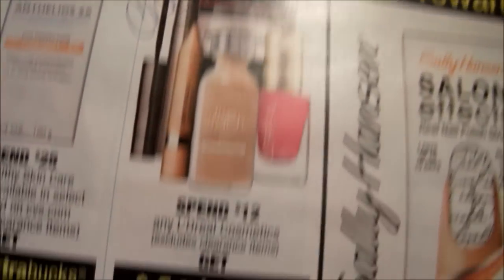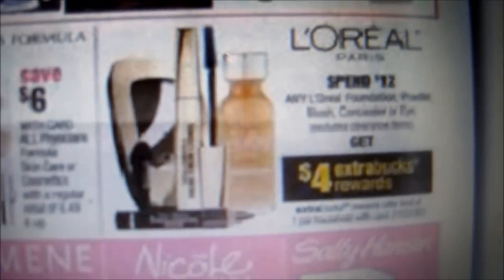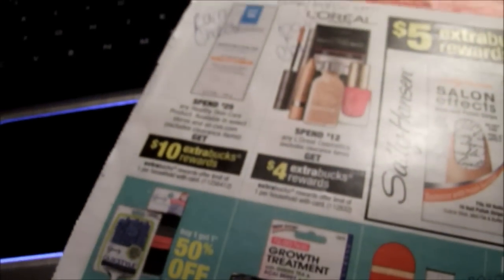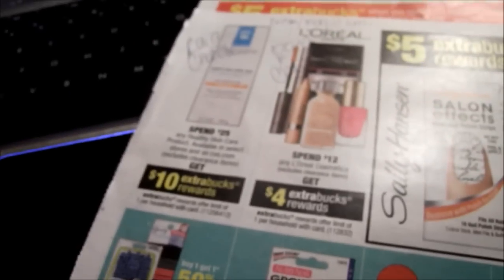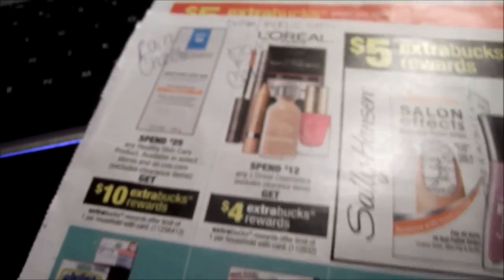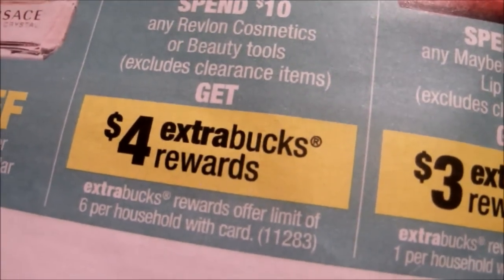L'Oreal is also having a spend $12 get back $4 deal, and that same week of April 7th it's going to be the same promotion — spend $12 get back $4. They do have a new foundation I'll be reviewing, and after that you might want to go get it. So make sure you get a rain check this week for that product. This week's deal is spend $10 get $4 back, limit six, on any Revlon cosmetic.